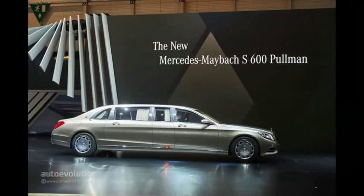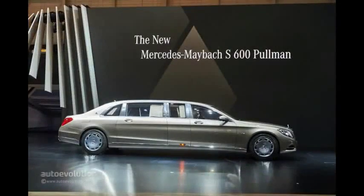The godfather of modern limos had to attend affairs at the 2015 Geneva Motor Show and made an opulent appearance on the stage. Ladies and gentlemen, behold the Mercedes-Maybach Pullman S600.